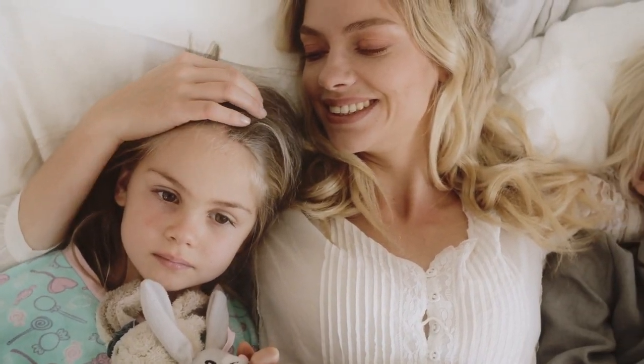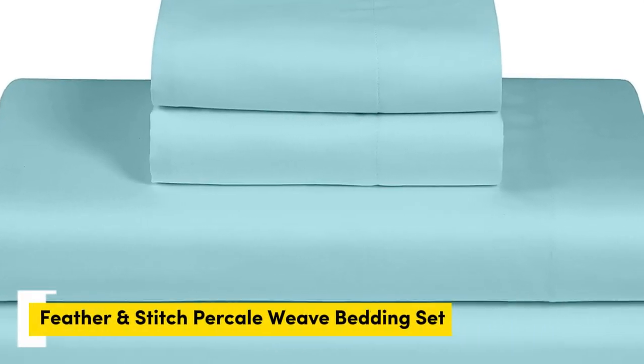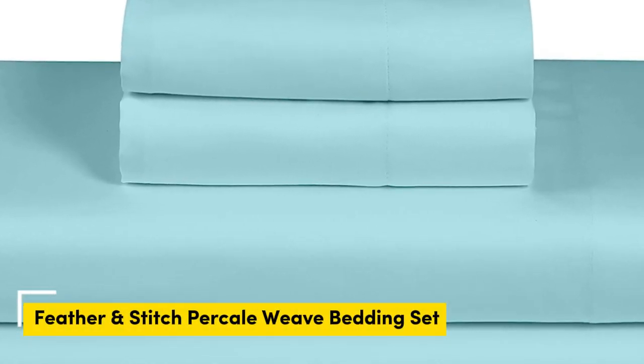Let's start with this video's top 5 best quality percale sheets. Number 1. What we like: cool and crisp texture, very breathable, easy to fit on mattress even after multiple washes.